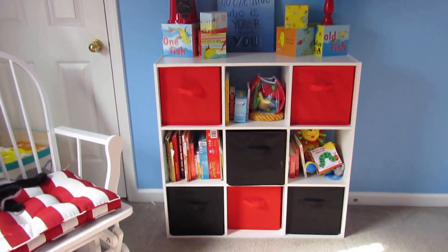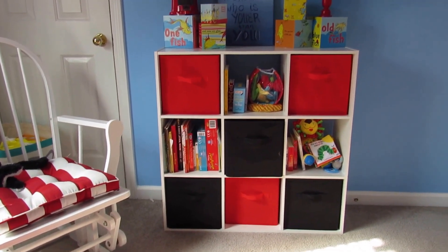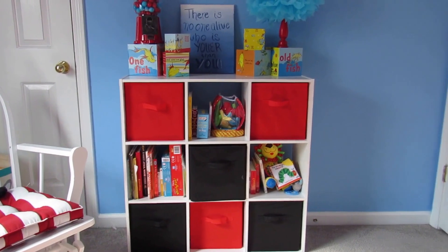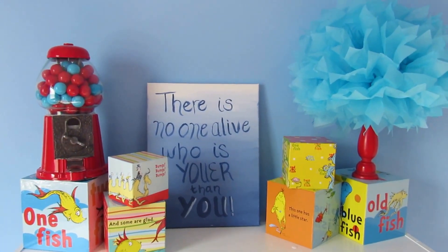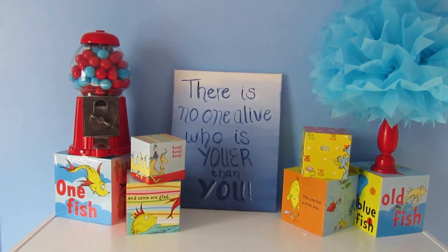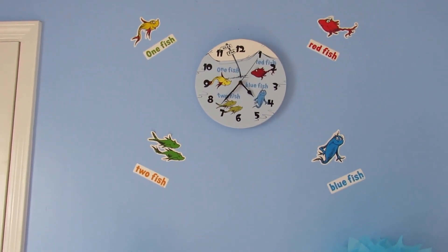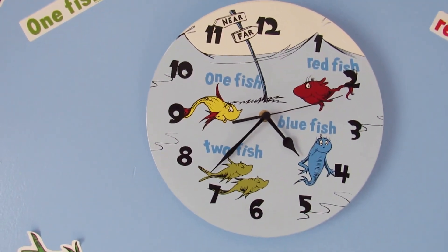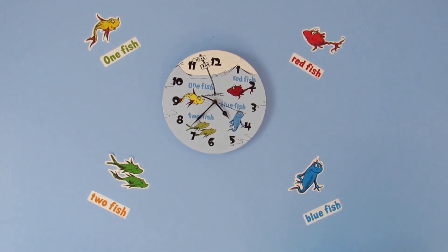Over here on the right we have a nine cubby storage unit. It is from Menards, as well as the red and black baskets. We have some decorative blocks as well as a gumball machine with red and blue gumballs left over from his baby shower. The canvas there is the one I painted to reveal that we were indeed having a boy. Above this is our One Fish Two Fish Red Fish Blue Fish clock. And I just put up the matching stickers with that as well.